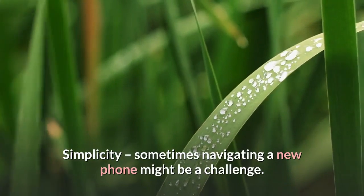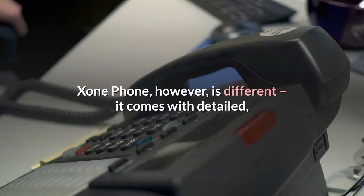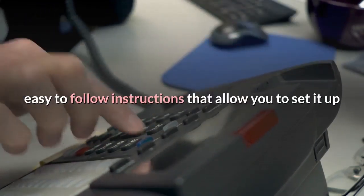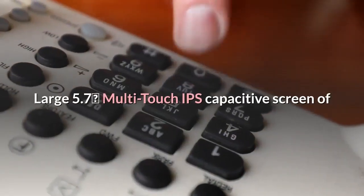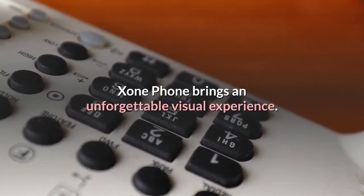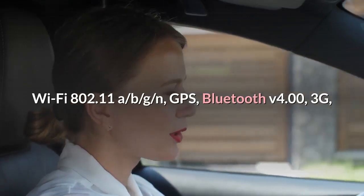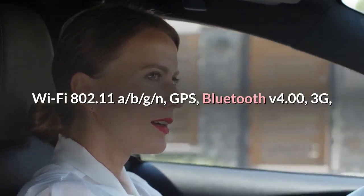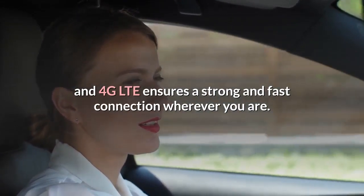Simplicity — sometimes navigating a new phone might be a challenge. Exxon Phone, however, is different; it comes with detailed, easy-to-follow instructions that allow you to set it up and start using it in no time. The large 5.7-inch multi-touch IPS capacitive screen brings an unforgettable visual experience. Wi-Fi 802.11 a/b/g/n, GPS, Bluetooth v4.0, 3G, and 4G LTE ensure a strong and fast connection wherever you are.